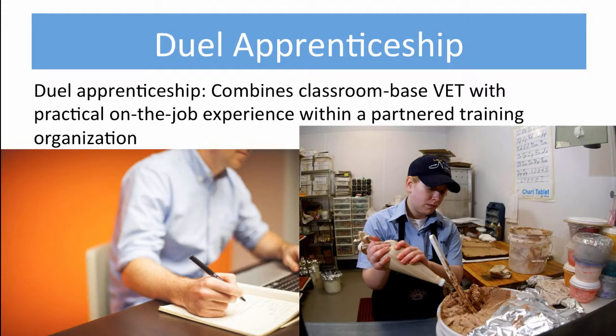Apprenticeships have evolved today and combine classroom theory with hands-on practice. Additionally, the master is no longer a person, but an organization or company. And of course, 10-year-olds need not apply.